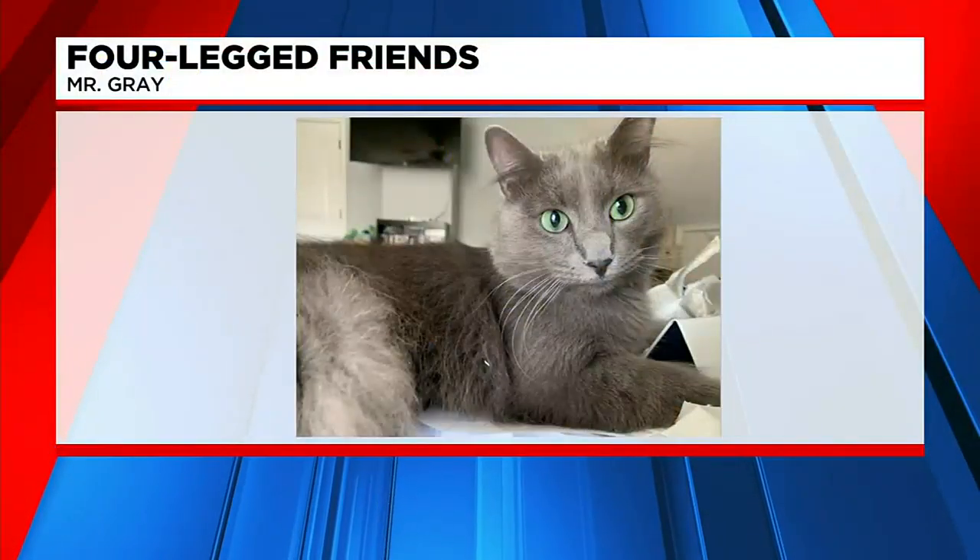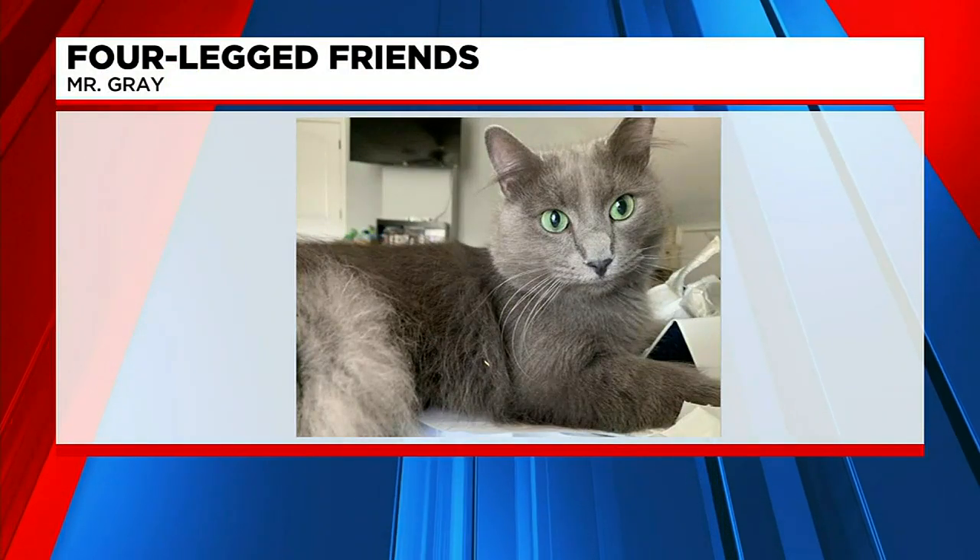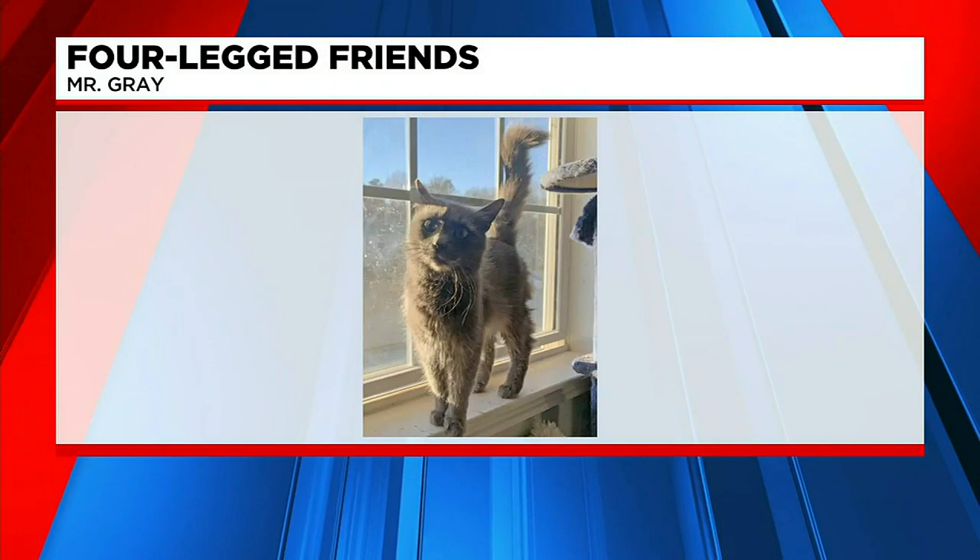We are back with Fox's four-legged friends, and this week we've been featuring cats from Feline Lifeline. Let's wrap up the week with a real handsome guy — his name's Mr. Gray. Look at that face, I just love it. He's about one to two years old, a medium to long-haired male.